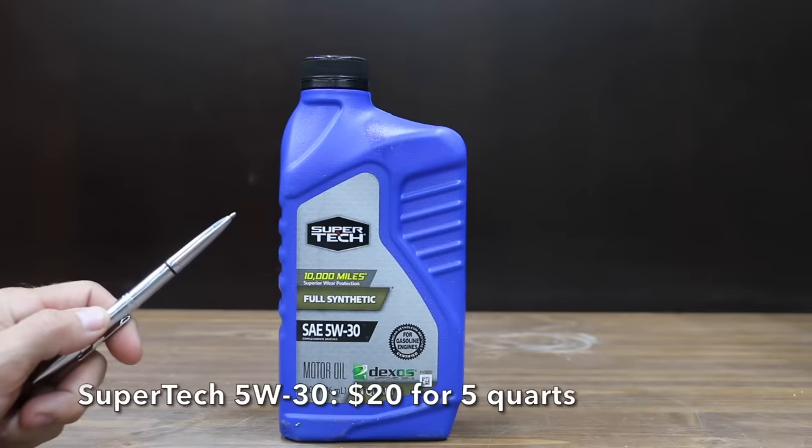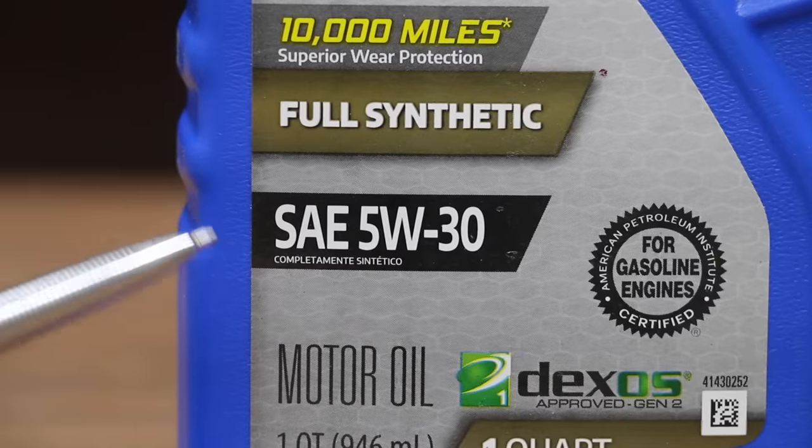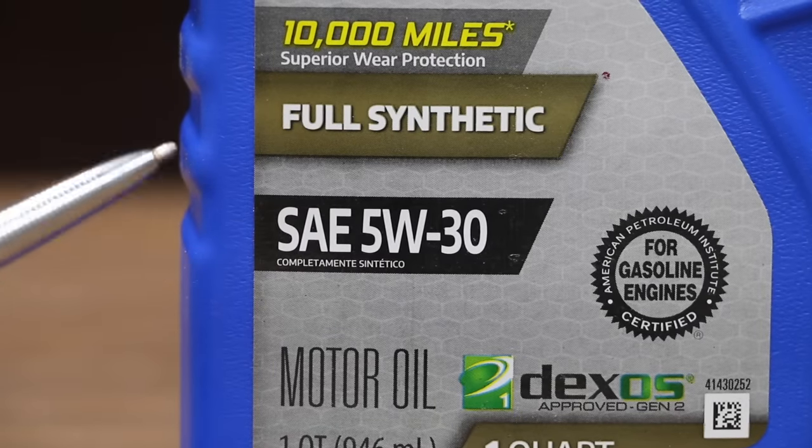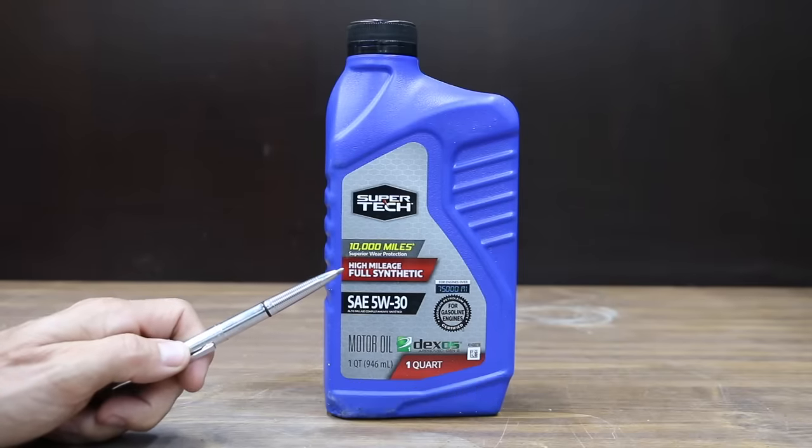While prices seem to be going up faster than I could upload videos, right now five quarts of the Super Tech is right at $20. All the oil we'll be testing is SAE 5W30, and for the five-quart container, just like the full synthetic, the high-mileage version costs right at $20.